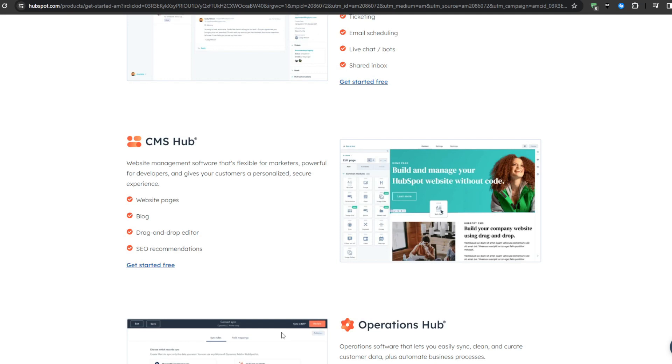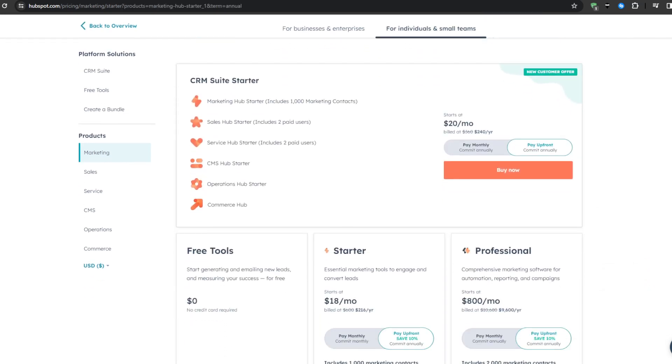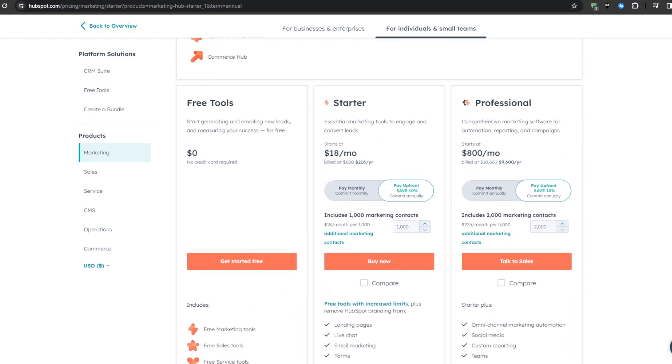For the ideal customer fit, HubSpot aligns extremely well for product companies focused primarily on inbound lead generation, ideal customer profiling, and sophisticated email nurturing. HubSpot offers plans for businesses and enterprises starting at $800 per month, with their most feature-packed plan going for $3,600 per month. There are also individual and small team plans starting at $800 per month, with a professional plan also available at $800 per month.